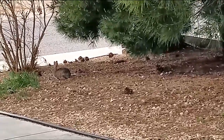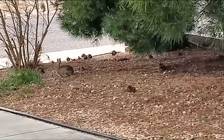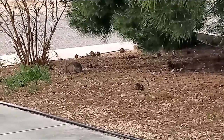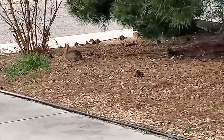They're also considered a game species by the United States wildlife agencies, and they are very sexually active, so they're able to reproduce fairly quickly as well.